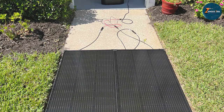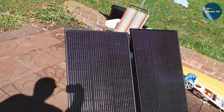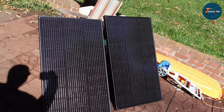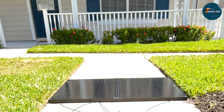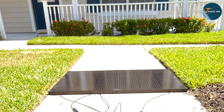What sets EF EcoFlow apart is its commitment to innovation. This panel seamlessly integrates with the EF EcoFlow Power Station, creating a comprehensive and efficient energy ecosystem. With the EF EcoFlow 2-piece 100W Solar Panels, you not only invest in a reliable power source but also contribute to a greener, more sustainable future.